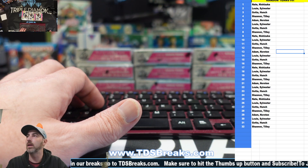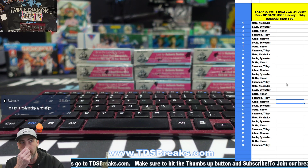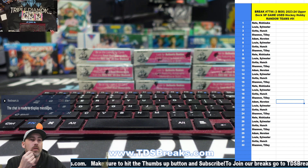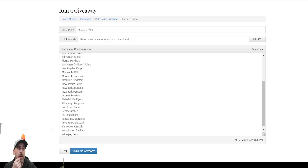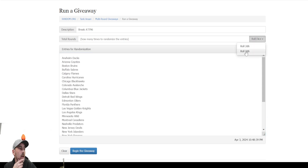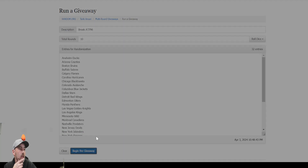Welcome back everybody, we have break 7796 on tap. It's going to be three more boxes of game used Upper Deck SP. Let's do a random and see who gets what teams, then we'll pick a stack of boxes and get into it. We have 32 entries, each entry gets four teams. We have 32 teams here from Anaheim down to Winnipeg. Good luck — we're gonna roll three dice, need to be seven or more.